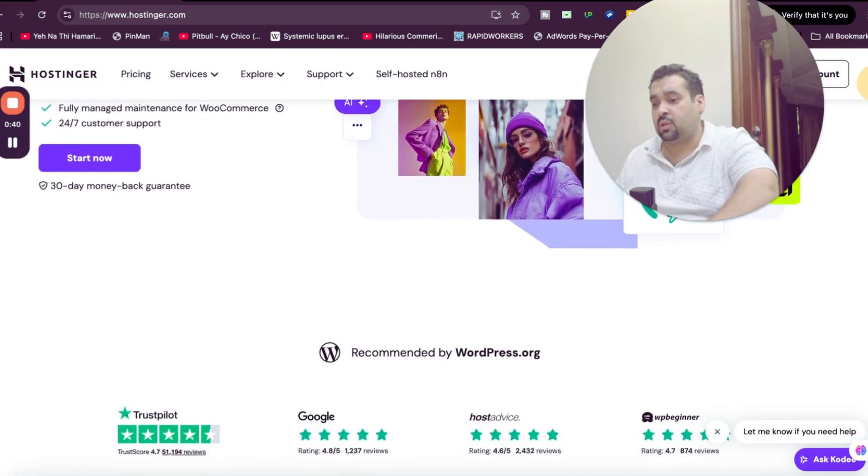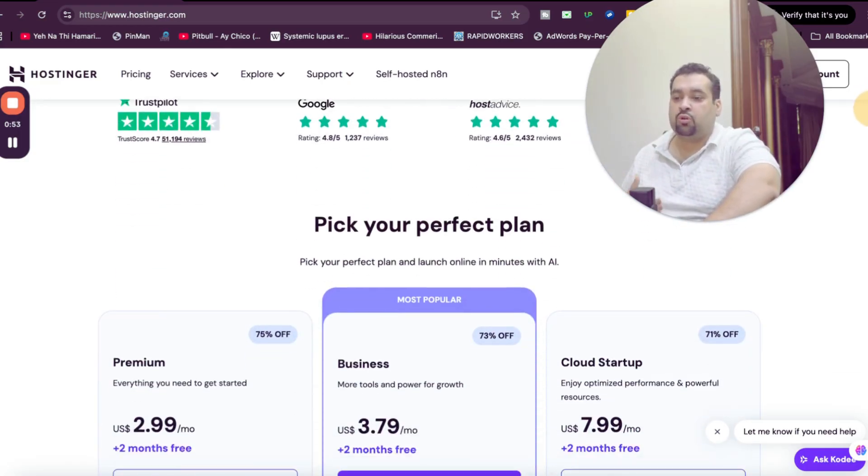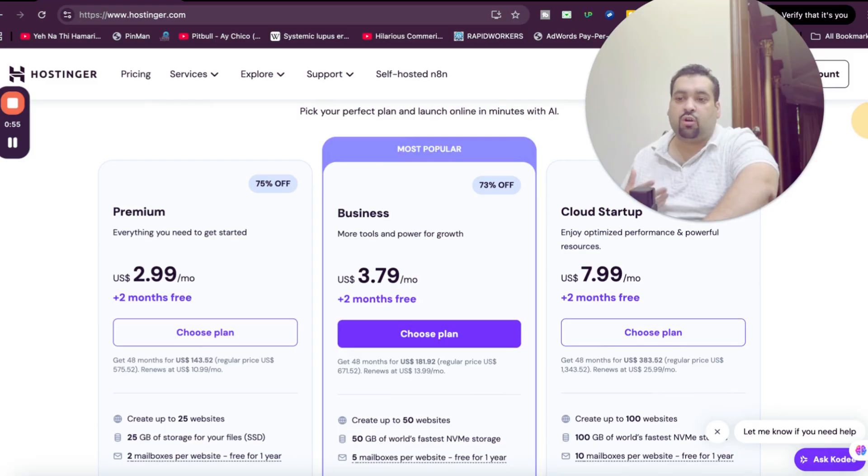Make sure to watch this video in full and follow the strategies I'm going to share. The good thing is that Hostinger is being recommended by WordPress.org, which is one of the industry's most popular platforms to create a website. In order to use the code, you have to select a plan — Hostinger offers three plans.